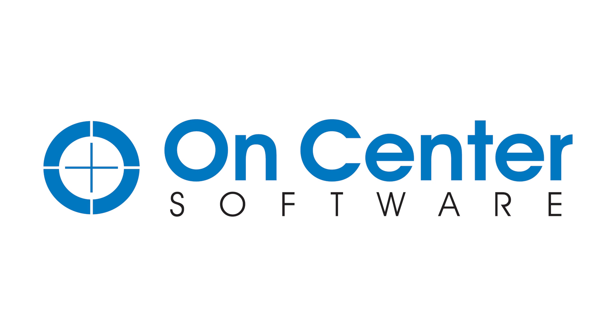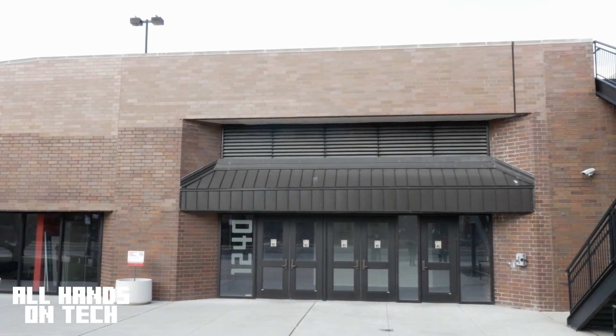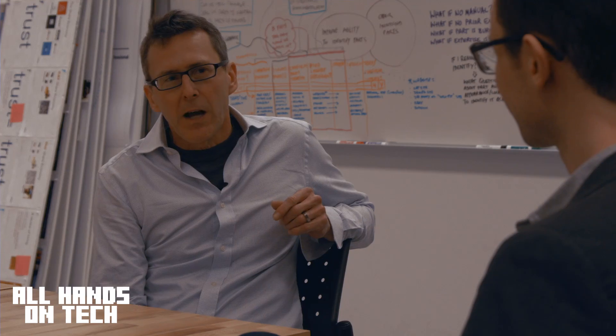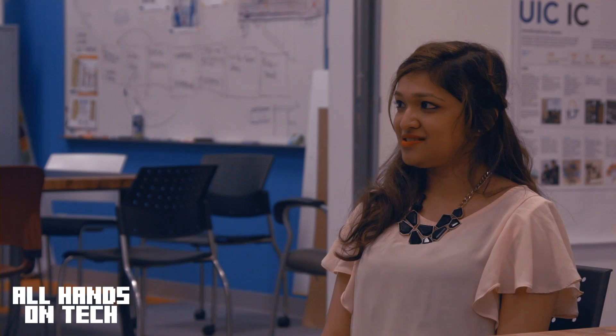This episode of All Hands-On Tech is brought to you by OnCenter. Today we visit the University of Illinois at Chicago's Cat Lab, where Caterpillar engages the university in efforts to open innovation in the digital space of construction through interdisciplinary courses and a hands-on approach.